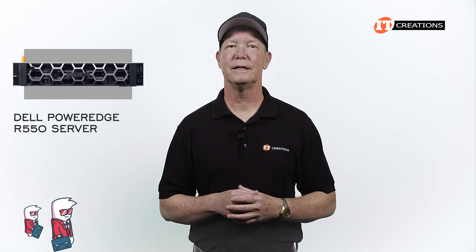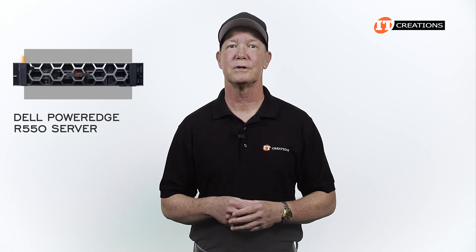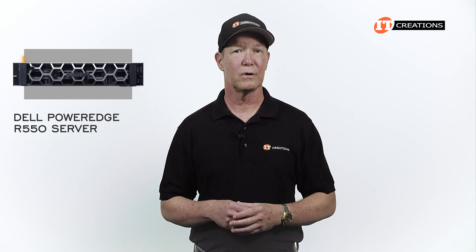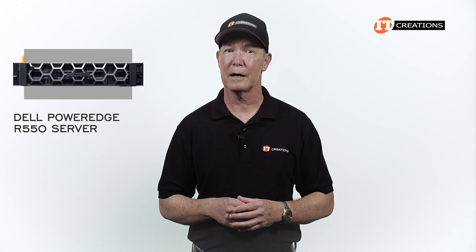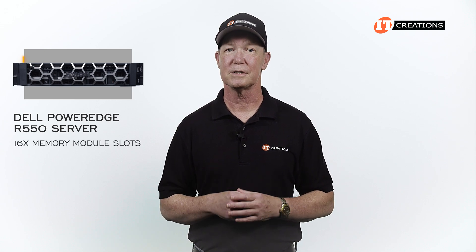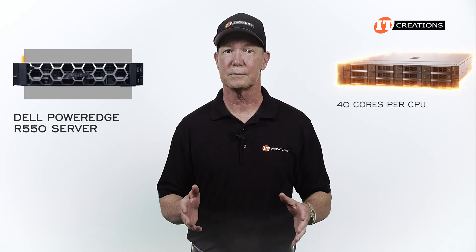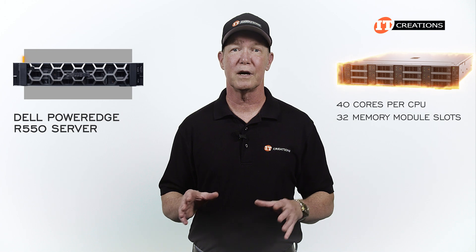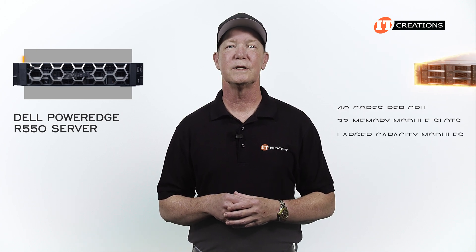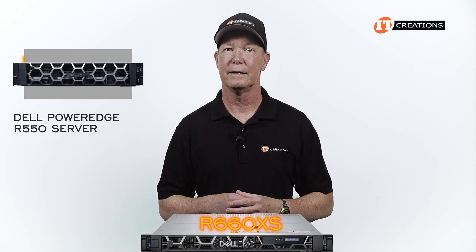Dell is targeting the needs of medium to small businesses with a PowerEdge R550 server that's right-sized and, as a result, a bit more affordable for a number of common business applications. You don't get support for the full core counts provided by higher-priced CPUs, nor the full memory support at only 16 memory module slots — compared to a high-density system that might support 40 cores per CPU and have 32 memory module slots. In some ways, this platform is similar to that RS660XS server posted a few weeks back.